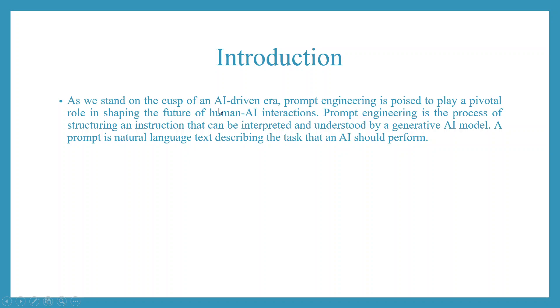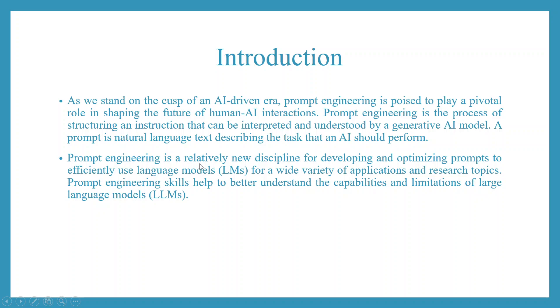As we stand on the cusp of an AI-driven era, prompt engineering is poised to play a pivotal role in shaping the future of human-AI interactions. Prompt engineering is a process of structuring instructions that can be interpreted and understood by a generative AI model. A prompt is a natural language text describing the task that AI should perform.